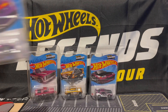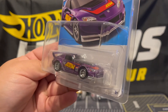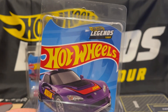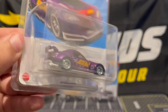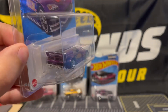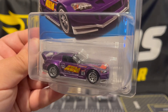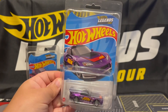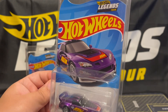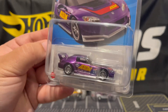Most recently, the 2023 Legends Tour car — the Honda S2000. It was great but, in my opinion, the past Legends Tours were better. Maybe it was the lack of other events like the Hot Wheels vending machine that weren't there anymore, but it was still fun and I'm very happy with this car.